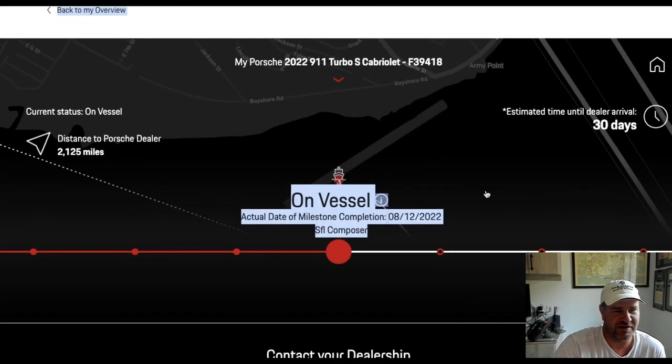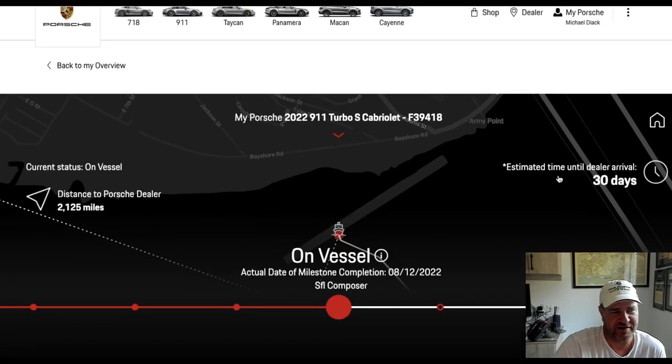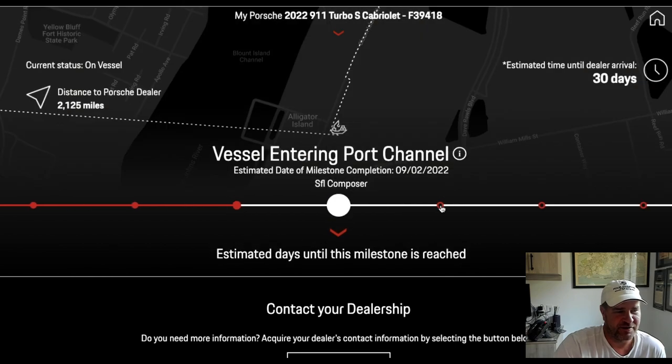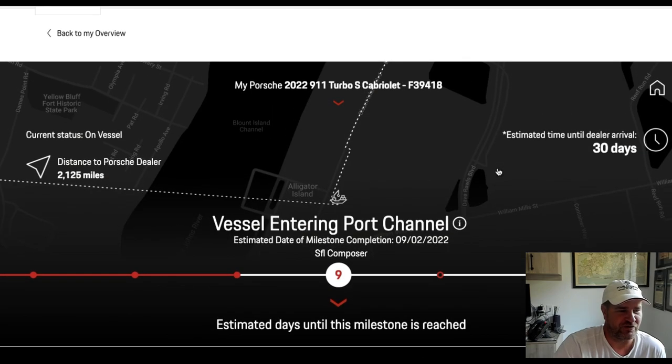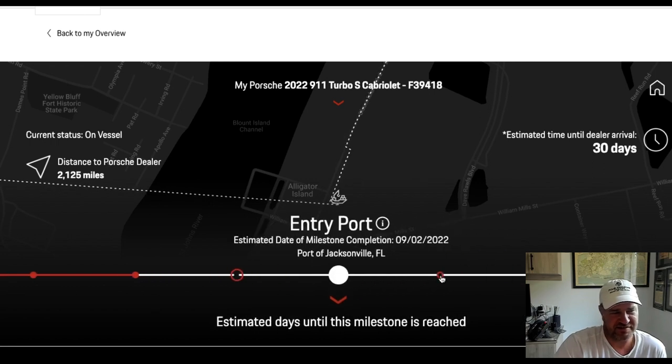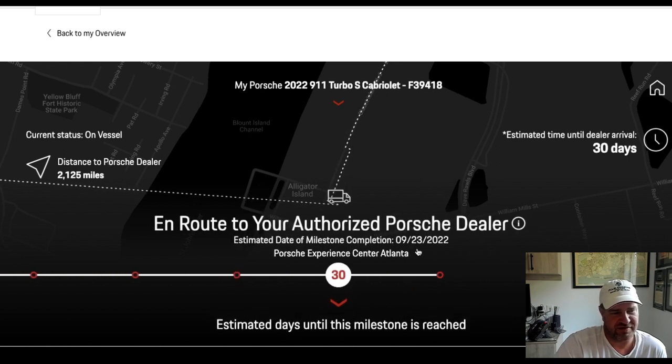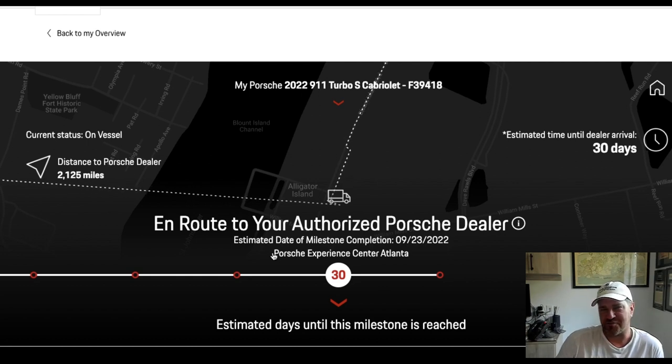So if we look here, estimated time to dealer arrival is roughly about 30 days. And the next step will be entering the port channel. As you can see, they're saying that it's maybe September 2nd. But it also has port entry at the port of Jacksonville, port processing, and it should be there around the 23rd. Now, I'm taking delivery at the Porsche Experience Center of Atlanta. Stay tuned, guys, because you know me.